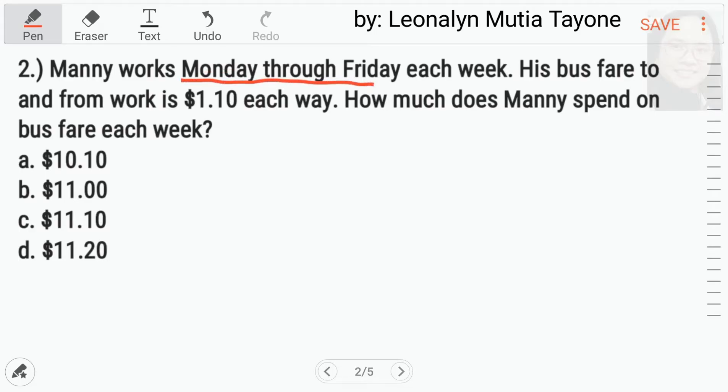Question number 2. Manny works Monday through Friday each week. His bus fare to and from work is $1.10 each way. How much does Manny spend on bus fare each week? This is just simple multiplication. Ilan ba itong — how many days from Monday to Friday? 5 days. Tapos, each way — round trip man tayo. So, i-times 2 muna natin ito. 1.10 times 2, this is 2.2.